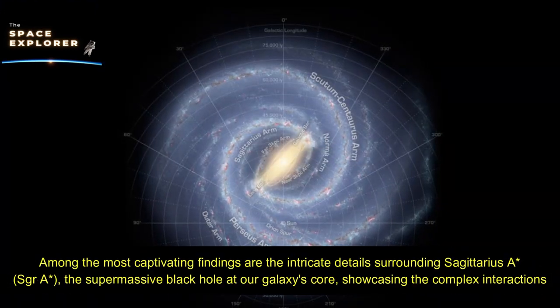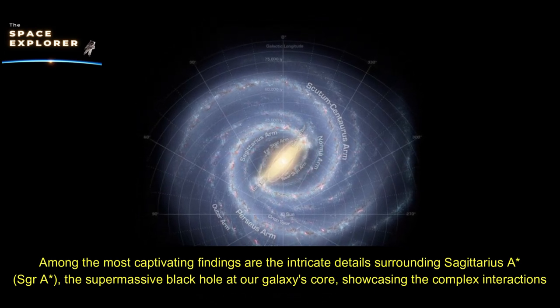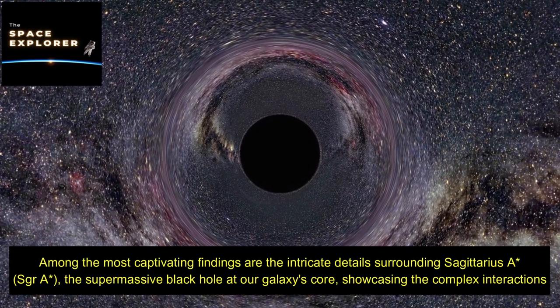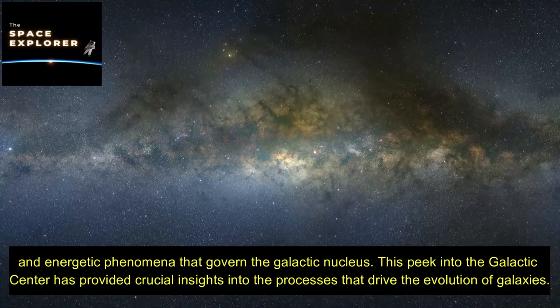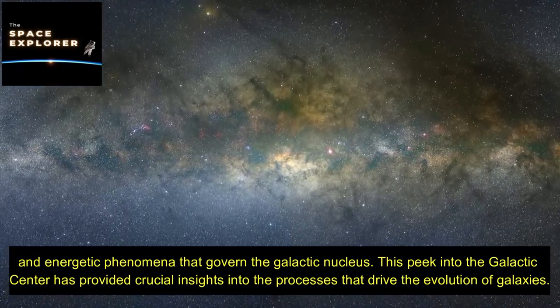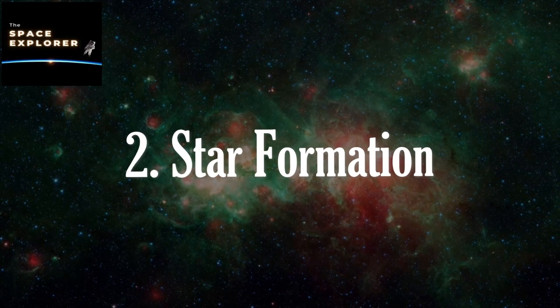Among the most captivating findings are the intricate details surrounding Sagittarius A*, the supermassive black hole at our galaxy's core, showcasing the complex interactions and energetic phenomena that govern the galactic nucleus. This peek into the galactic center has provided crucial insights into the processes that drive the evolution of galaxies and star formation.